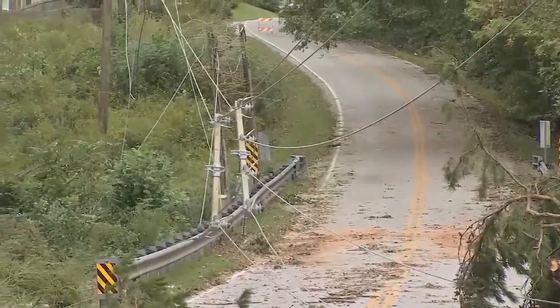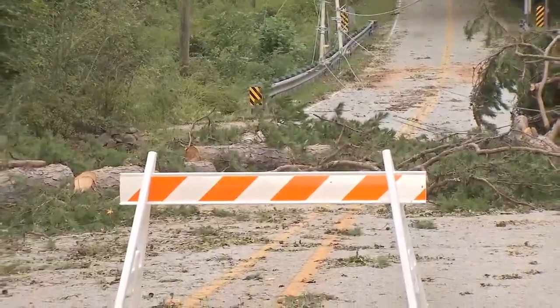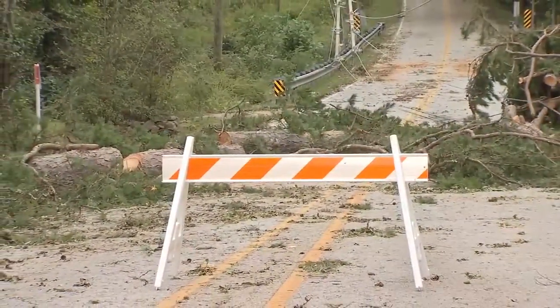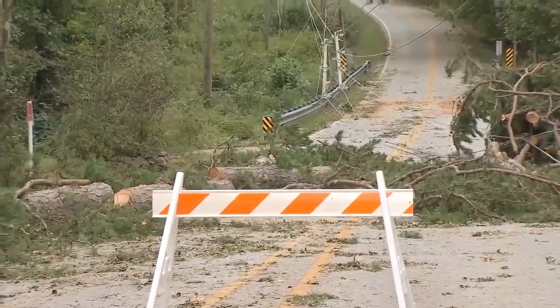One thing I want to point out to you is that orange and white barrier, and that is there to protect you. So make sure that you're paying attention to those barriers. Do not drive around those. They are there to protect you from downed power lines, from dangerous situations, impassable roads, whether that's from trees or flooding.